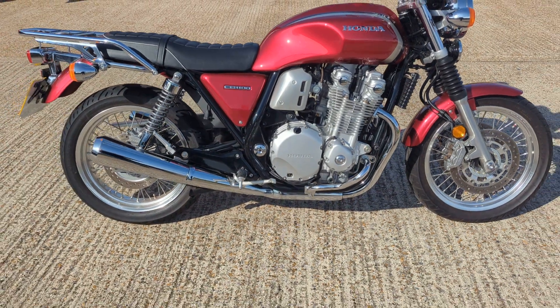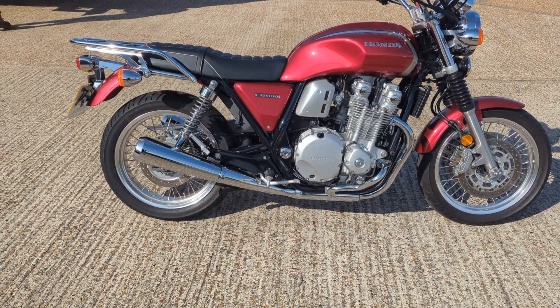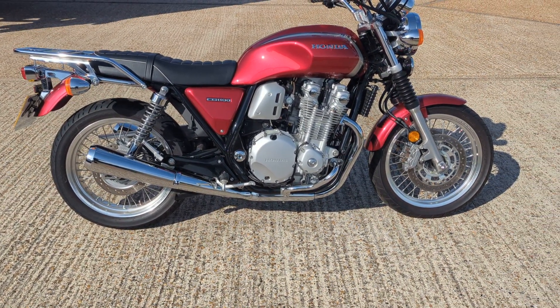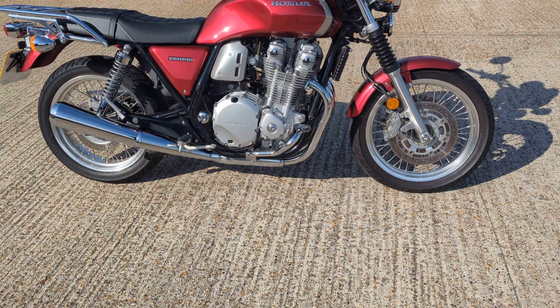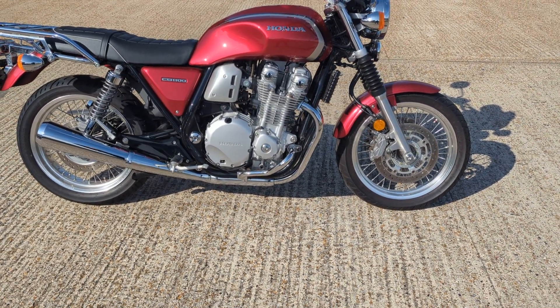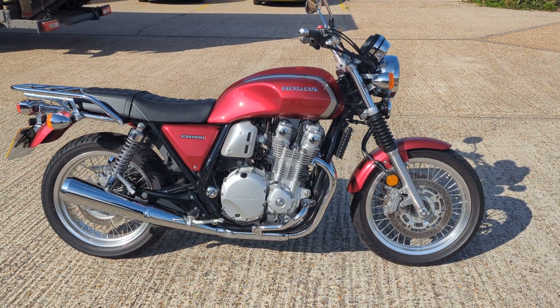There you have it — CB1100EX, 2020, one owner, 213 miles from new. It's in stock now in our showroom in Maidstone, so you're welcome to pop down, have a look, see what you think. If you need delivery, by all means give us a call and we can quote you on that. Hopefully see you soon.